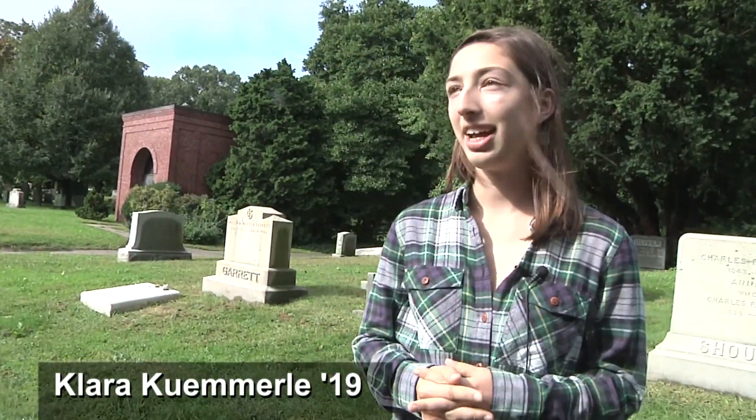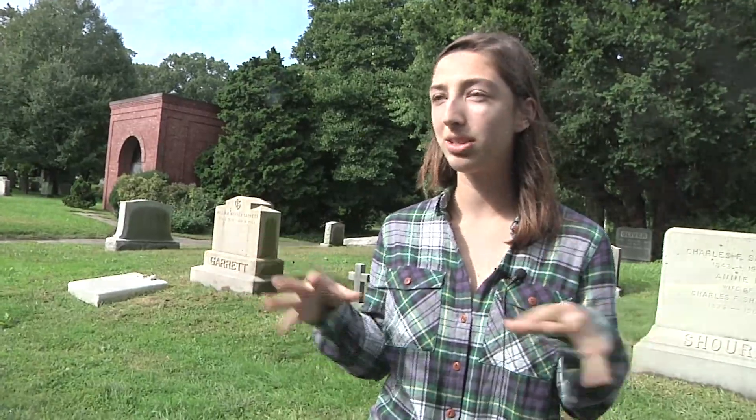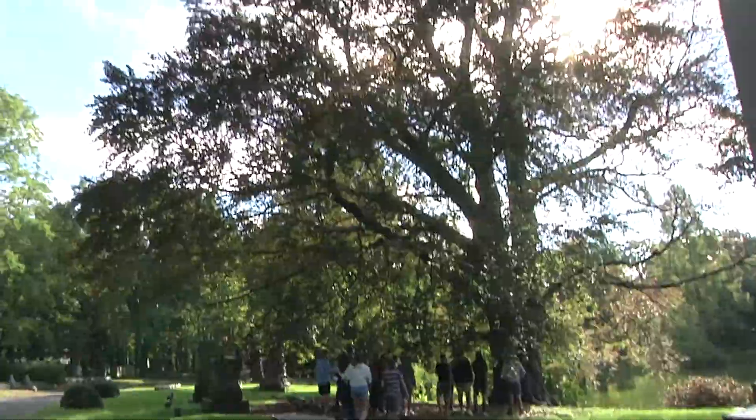We were learning about important ecosystems and just covered a unit on trees — how their roots go underground and take up a lot of nutrients from nearby sources. You see trees walking around every day and don't really know what type they are.